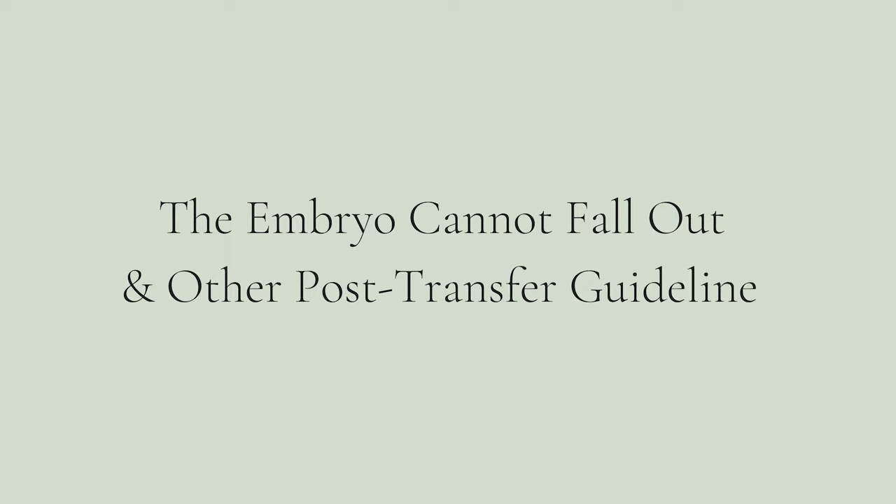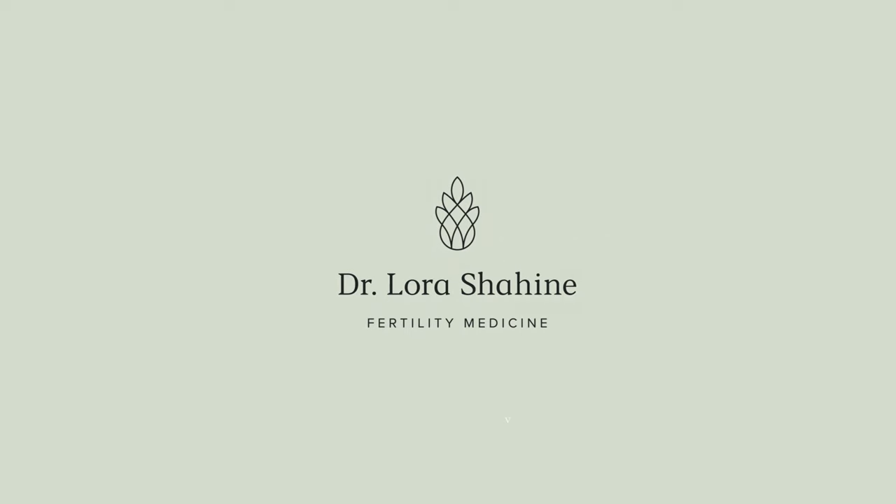I'm Dr. Laura Shaheen. Welcome to my YouTube channel. Today, we're going to talk about the embryo cannot fall out and other very important post-embryo transfer instructions. I'm a reproductive endocrinologist helping people build their families and doing embryo transfers for over 15 years, and I want to help you with your post-embryo transfer instructions. I'll walk you through what I tell my patients and some of the evidence surrounding post-embryo transfer do's and don'ts. Go over all this information with your doctor and your medical team, but I'm sharing what I have learned through the years and what I tell my own patients.